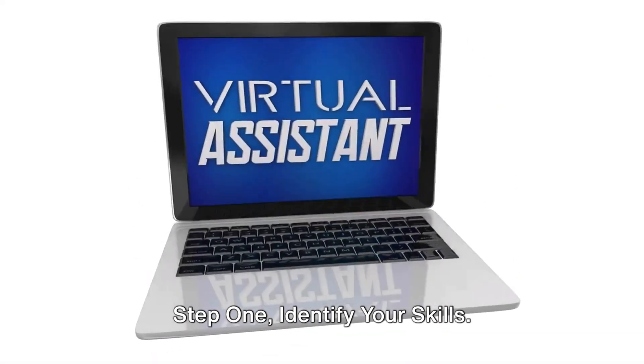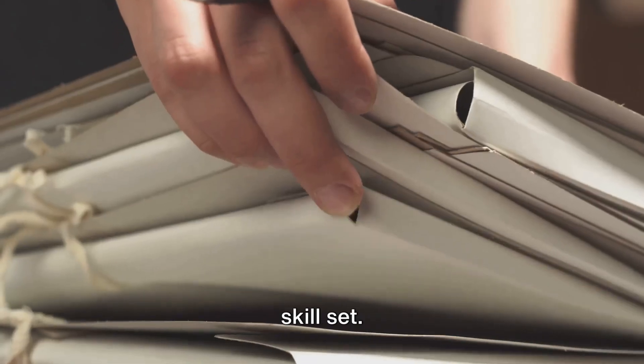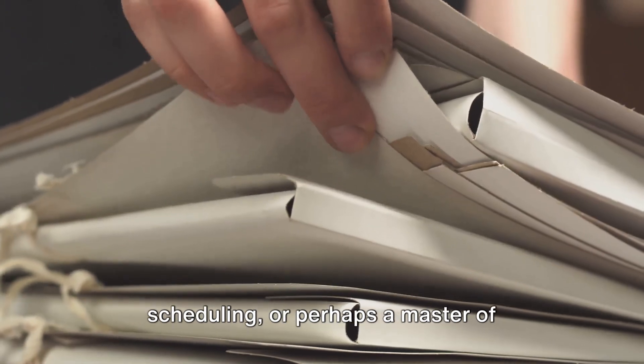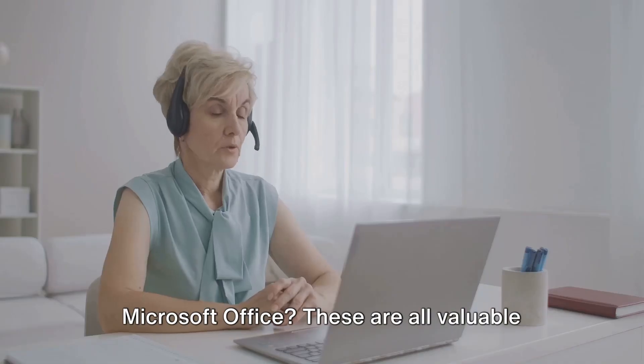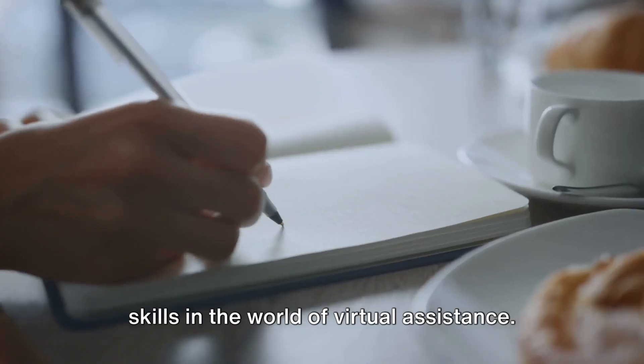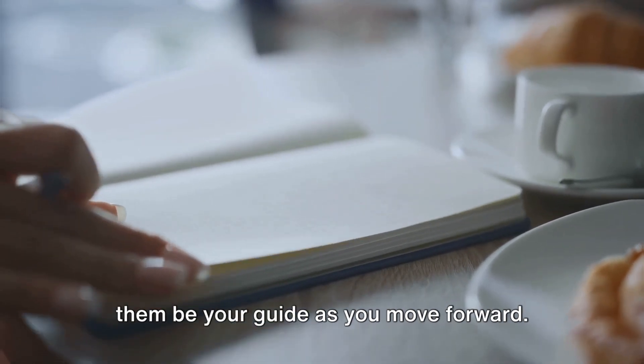Step 1: Identify your skills. Begin by taking a good hard look at your skill set. Are you a wizard at organization, an ace at scheduling, or perhaps a master of Microsoft Office? These are all valuable skills in the world of virtual assistants. Write them down, highlight them, and let them be your guide as you move forward.